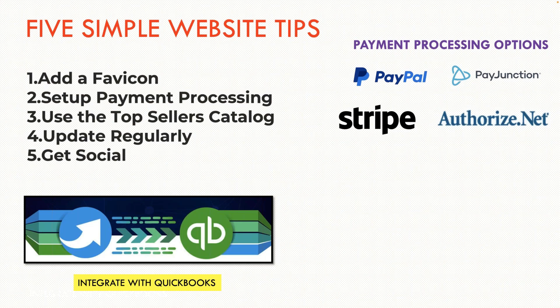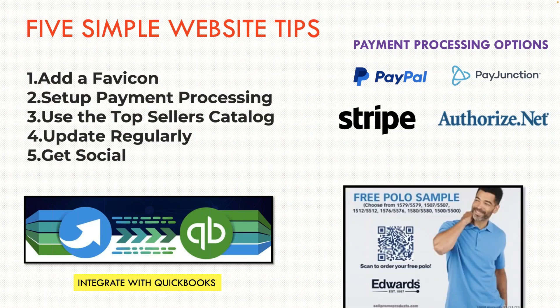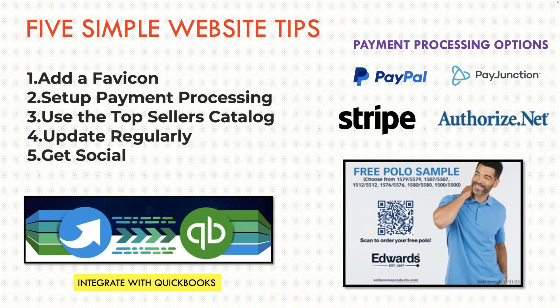Here are five simple website tips I think are important: add a favicon to your site, set up payment processing properly, use a top seller's catalog to feature products your customers would like, update your site regularly — don't keep it static — and get social. You can also integrate your site with QuickBooks for order processing and payment. With Distributor Central, you can do payment processing through PayPal, Stripe, et cetera. And if you scan that QR code from Edwards right now, it'll take you to a page where you can get a free polo sample — Edwards is a great supplier.